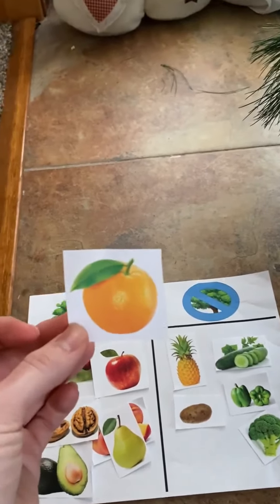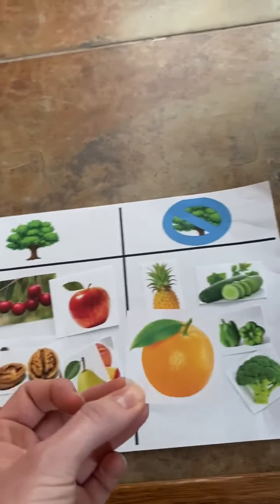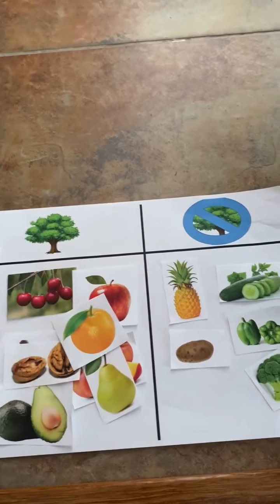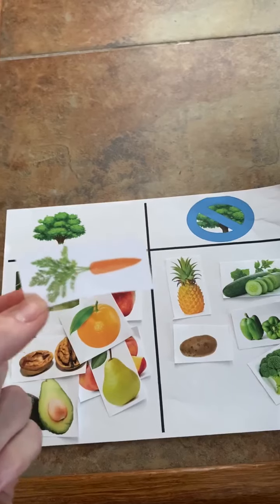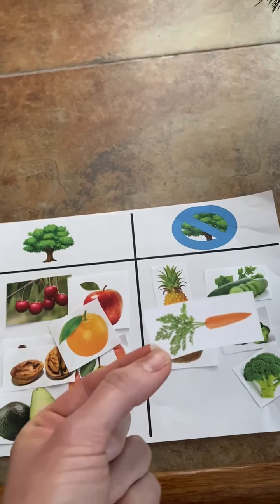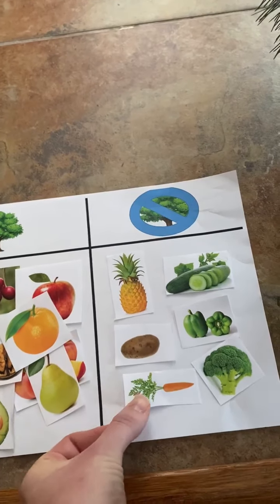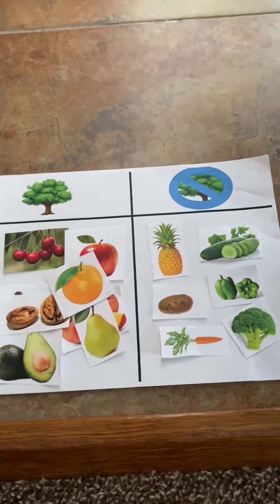We have an orange. Do oranges grow on trees or do they not grow on trees? Oranges grow on trees. That's right. And last up is a carrot. Do carrots grow on trees or do they not grow on trees? Carrots grow under the ground like potatoes, so they do not grow on trees. Let me know how you did in the comments. Goodbye.